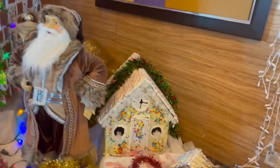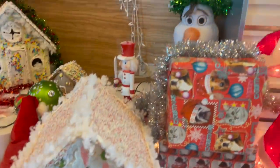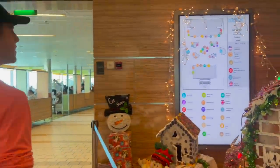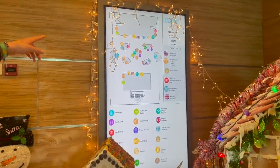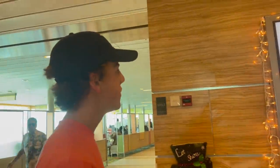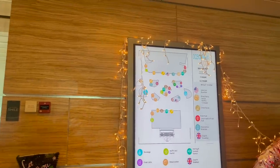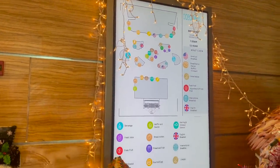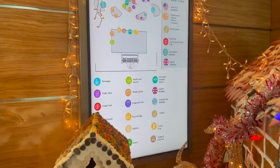Oh my gosh, look at that one — that one's cool too. These are pretty sizable. It's adorable. Oh my gosh, it tells you where all the stuff is — that's a good idea! American breakfast, British breakfast — or English breakfast, I guess you call it. Bread station.